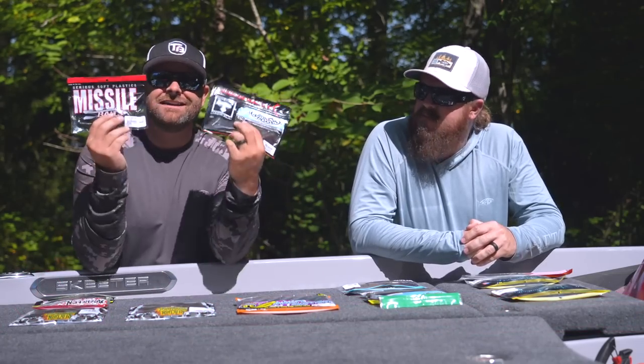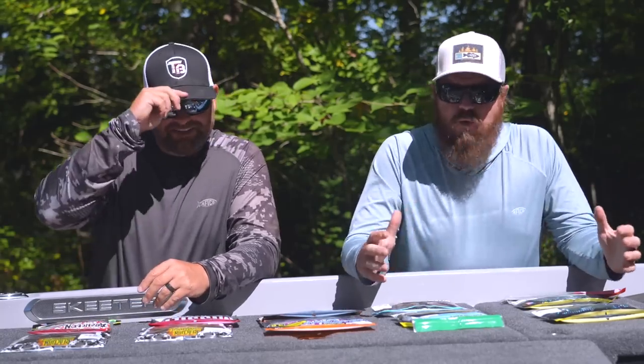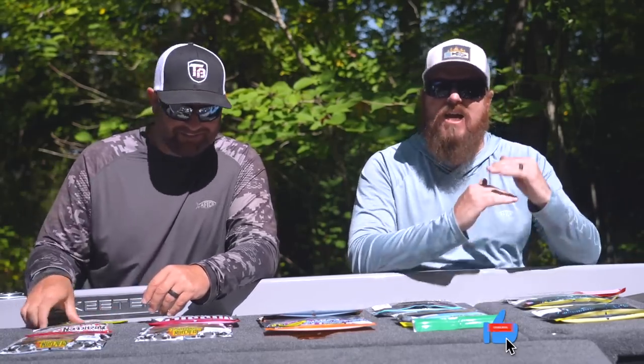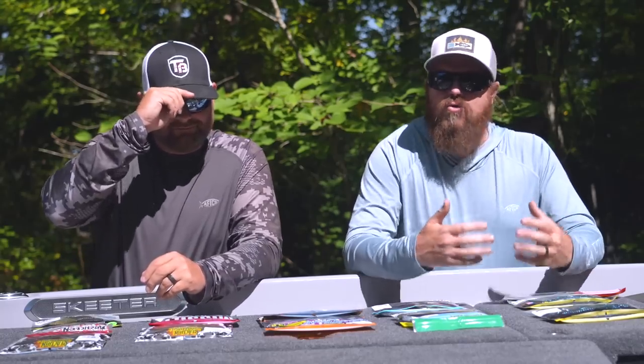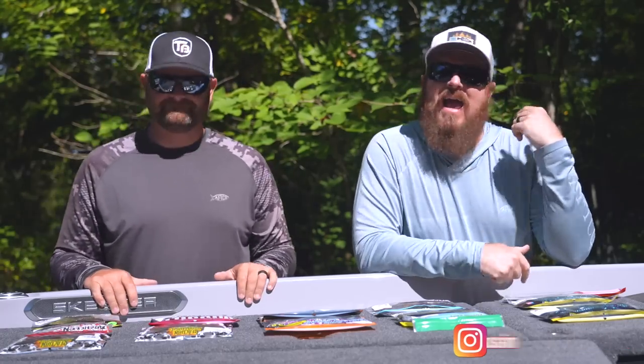Today's video, we are talking soft plastics. Soft plastics are an enormous category, so our goal here today was to pick a couple of favorites from each category. This is actually a really quick video — we're not going in depth. In the curly tail worm category, here's two that we have a ton of confidence in. Soft stick baits, here's two. Creature bait, here's two. These are the baits that we constantly grab and go.